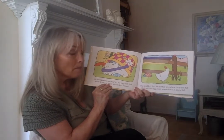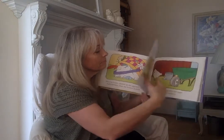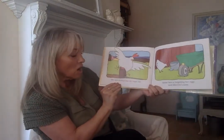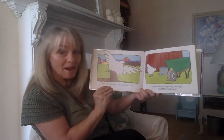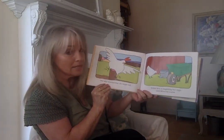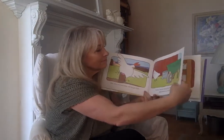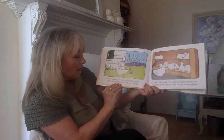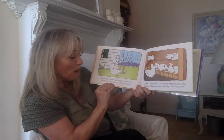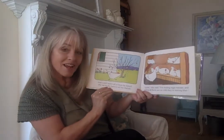She worried it might fall. She also worried that she might fall. Some hen is forgetting her eggs, said Minerva Louise. And I can't warm all of them by myself. She ran to the barn to tell her friends.